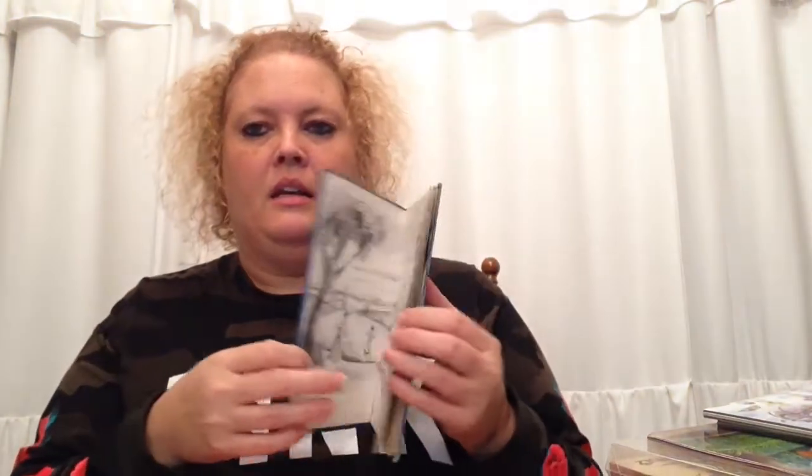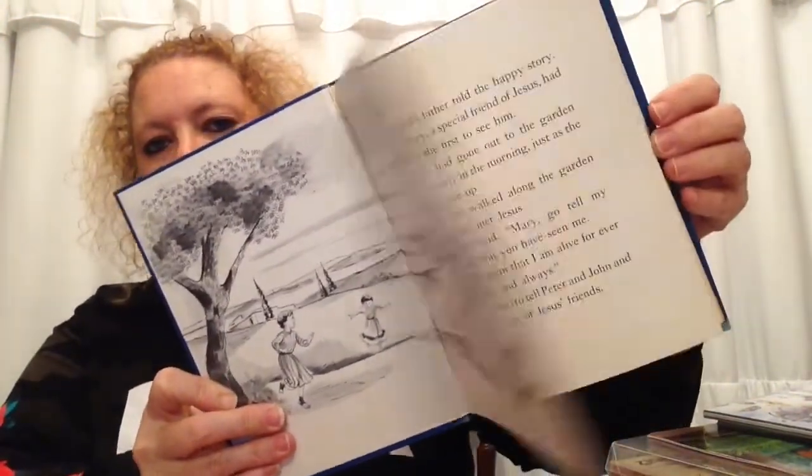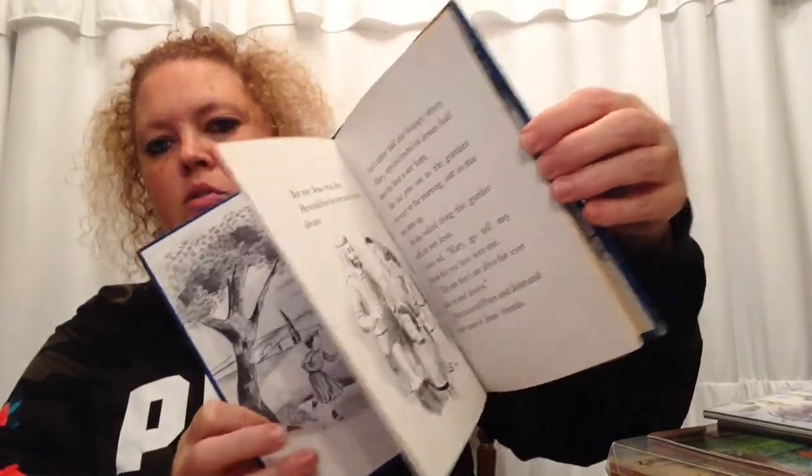Next I got a 1961 book — it says 'Glad Easter Day.' I just thought it had some really cool little graphics and a sweet little story.